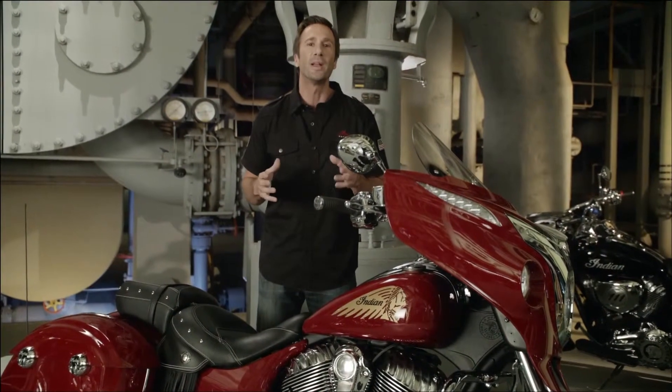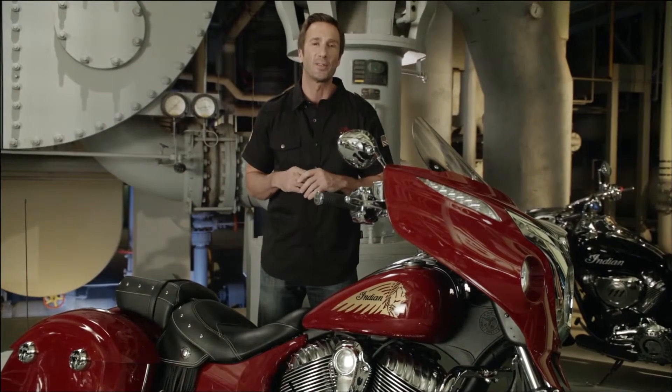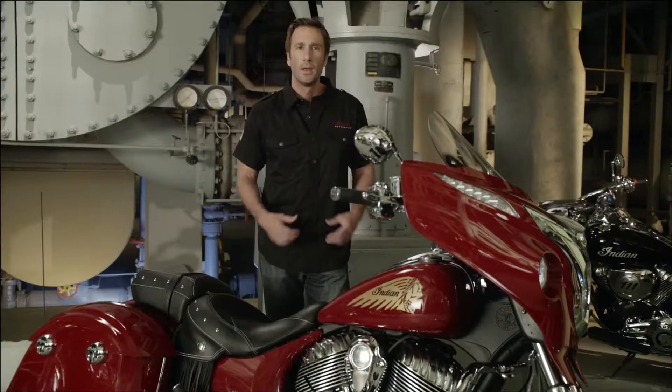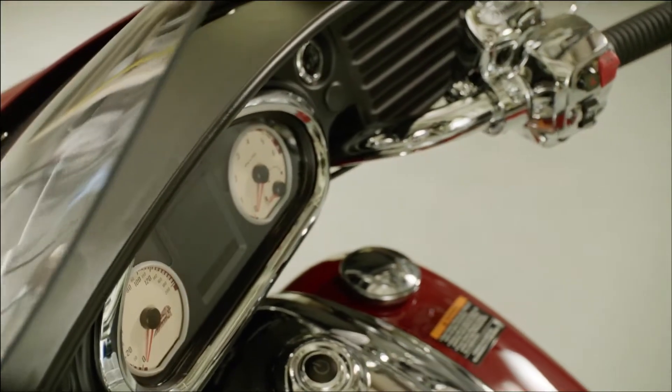The fairing underwent extensive on-road and wind tunnel testing to refine its wind protection characteristics. Chieftain riders will enjoy outstanding comfort and protection, and they can customize the airflow with the power windshield, which has four inches of adjustment.